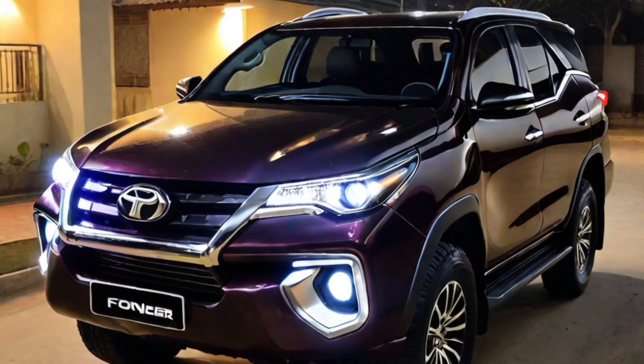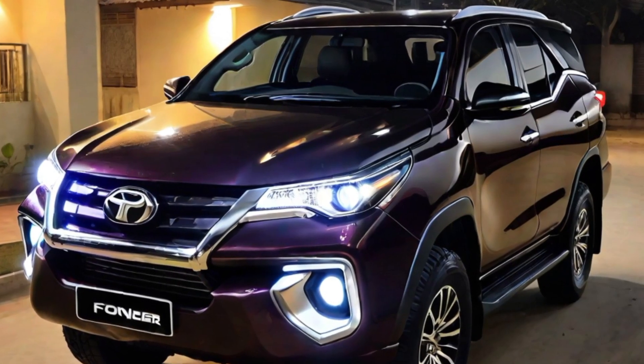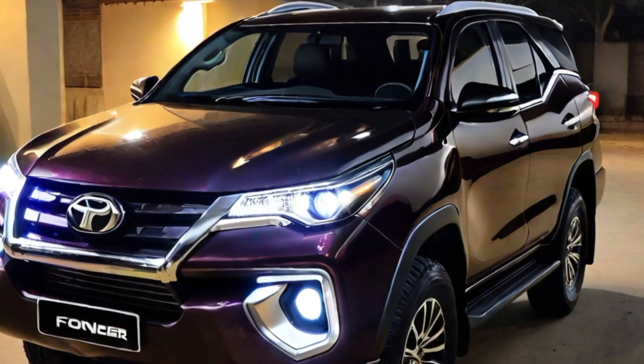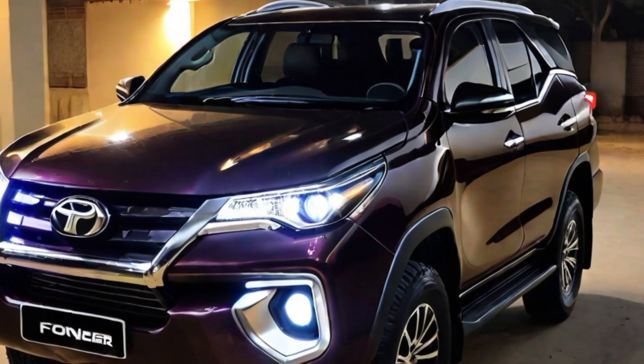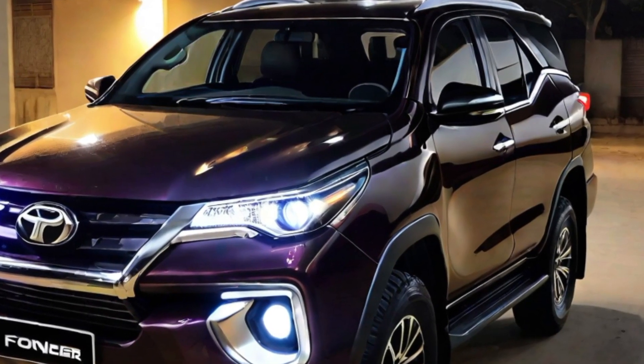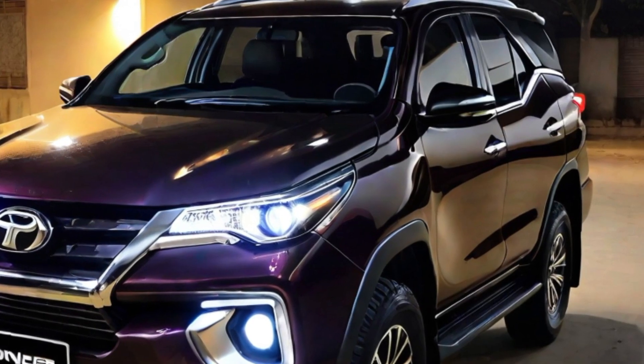Pricing for the 2024 Fortuner has not yet been announced, but we expect it to be slightly higher than the current model, which starts at $29,995. The new Fortuner is expected to be released in late 2023 or early 2024.